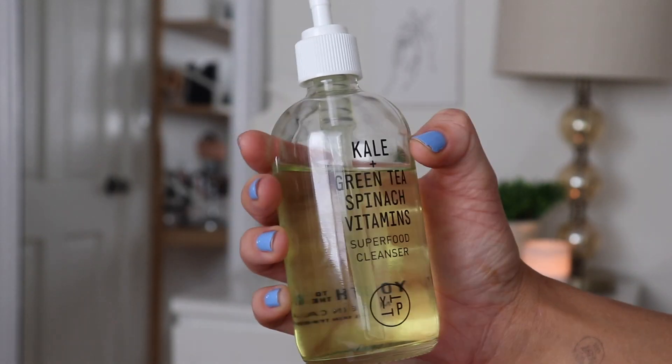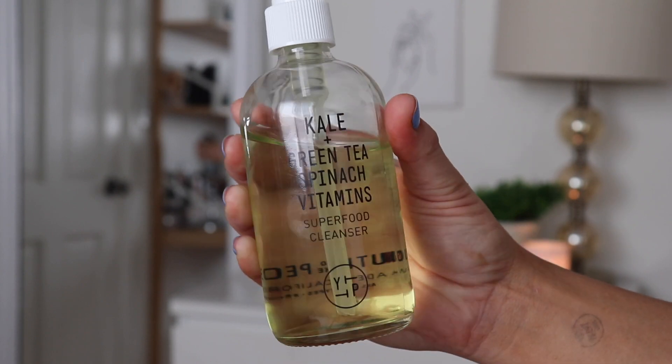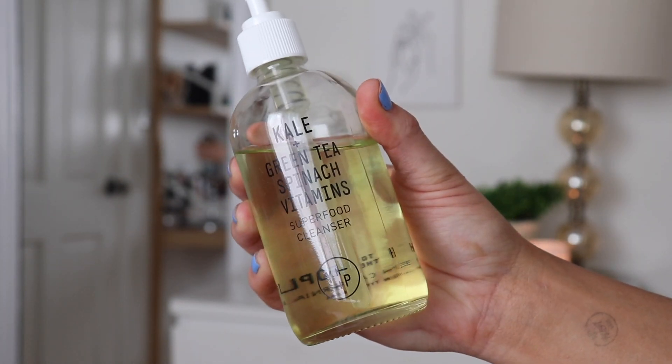This face wash is amazing — it's formulated with kale, spinach, and green tea, which are all good for sensitive skin. It's free of sulfates and alcohol, and it's vegan and cruelty free. It works so well because it's super effective yet not harsh, but it'll get the job done for you.